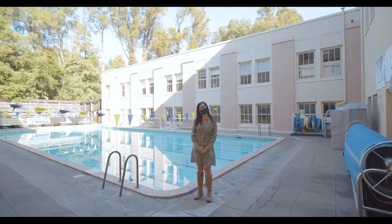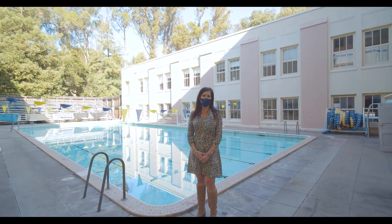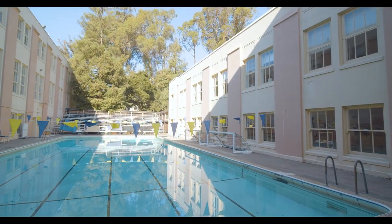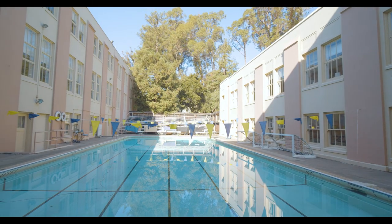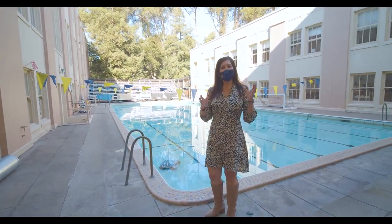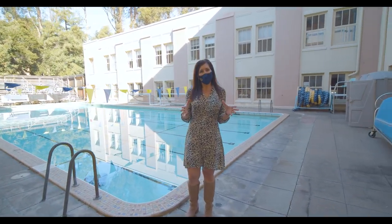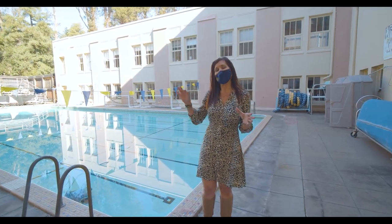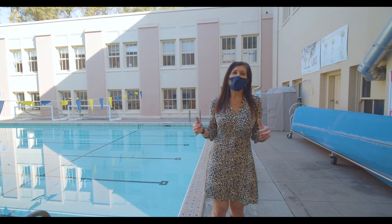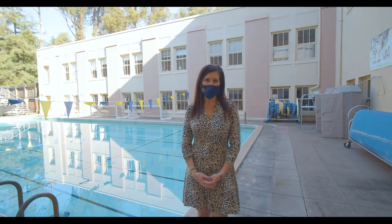This is our pool. This is used for our swim unit in our PE class. All students are required to take one year of PE health, and many students take that freshman year to get that requirement taken care of. We do offer a summer PE program where incoming freshmen can come on campus for six weeks every day, take their PE class, and what's great is that it completely frees up their schedule in the fall to take an extra elective. The best thing is that they are with 30 to 40 of their future classmates and they are making friends before school even starts.